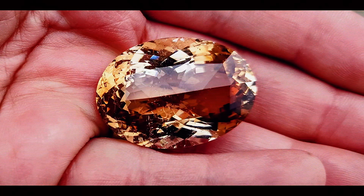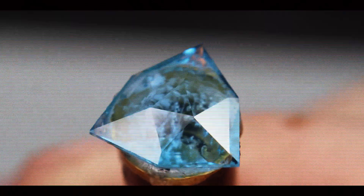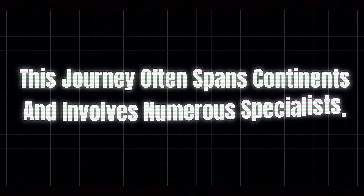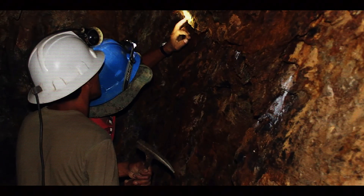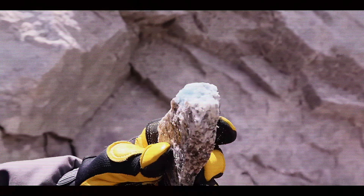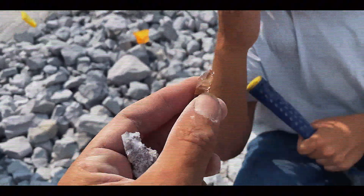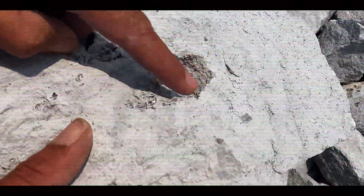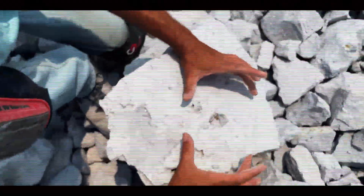Once cut and polished, Imperial Topaz enters a global market where gems may change hands multiple times before reaching their final destination — a journey that often spans continents and involves numerous specialists. After leaving Brazilian mines, rough stones typically travel one of several paths. Some are sold directly to cutting houses, many in Jaipur, India, which has established itself as a global center for color gemstone cutting. Others go through mineral dealers who specialize in collector specimens. The highest quality rough often appears at specialized gem auctions in cities like Hong Kong, Geneva, or Bangkok, where dealers compete for exceptional material. These auctions set market trends and establish benchmark prices for exceptional quality stones.